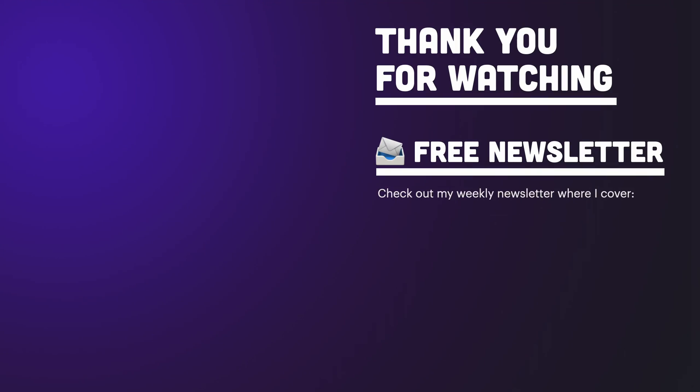If you're struggling to know what to learn to be able to do all of the things I've just mentioned, then check out my back-end developer roadmap that will guide you in what you need to learn. Thank you for watching, and I'll hopefully see you in the next video.